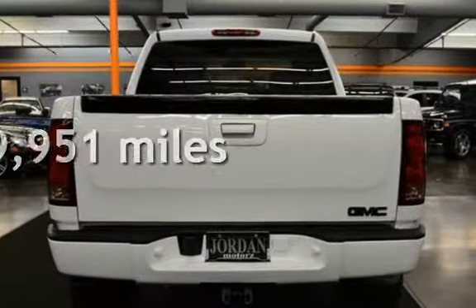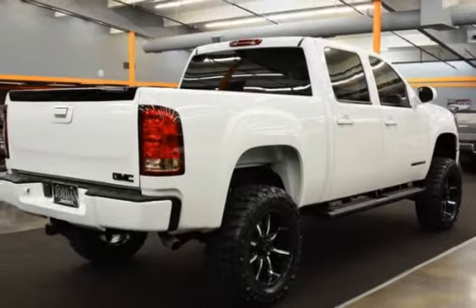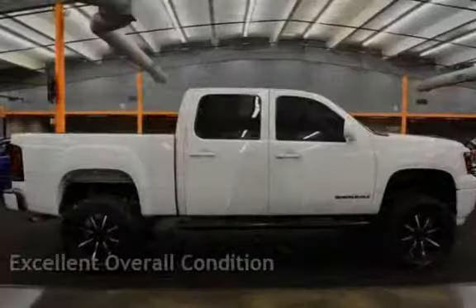This GMC has less than 100,000 miles on the odometer. This vehicle is in excellent overall condition.